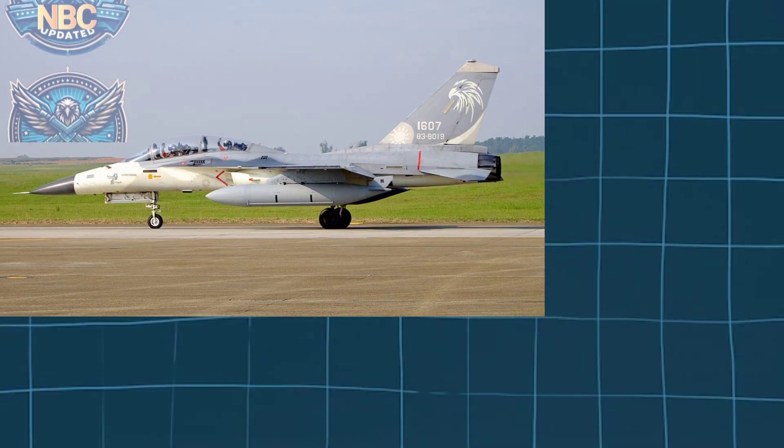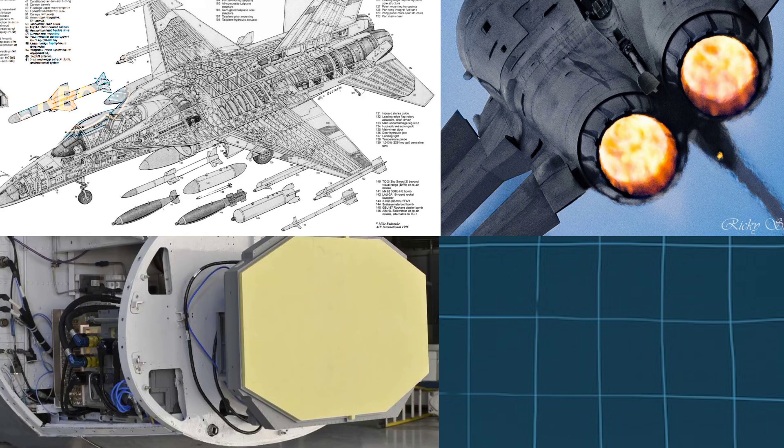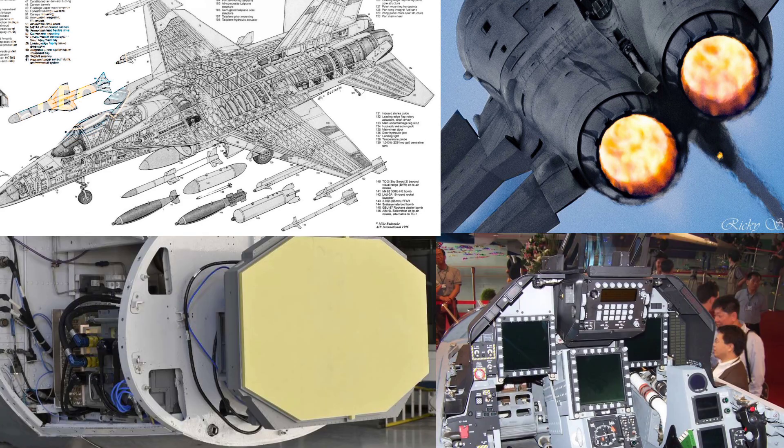AIDC received help from General Dynamics for the airframe, Garrett for propulsion, Westinghouse for radar, and a team led by Smiths Industries for avionics.